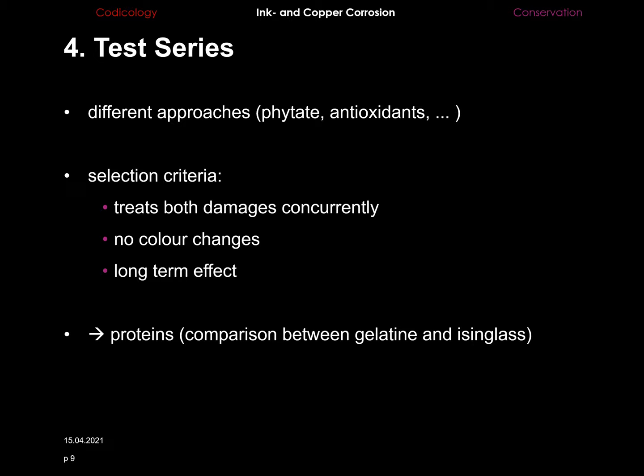Since the corrosion of copper chloride has not yet been researched in the context of paper conservation, there was no treatment developed for this kind of damage. A procedure needed to be developed that treats both damages concurrently. The goal was to remove the harmful mobilized metal ions, or at least immobilize them. Ideally, this should be achieved by using and adapting a method which had been tested already. Current treatments of copper corrosion which could alter the color of pigments or the paper were excluded. The test series focused on spreading a layer of proteins — such as gelatin or isinglass — onto the surface of the corroded parts of the samples, as proteins were said to immobilize the free metal ions.